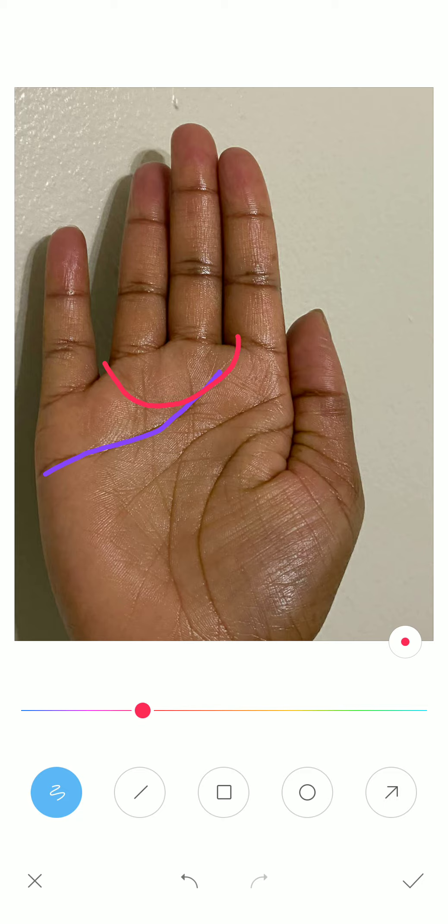Now let us discuss another indication. Here we have a fate line. A line from the moon area when it joins the fate line, or when the fate line starts from the moon area and goes upward.